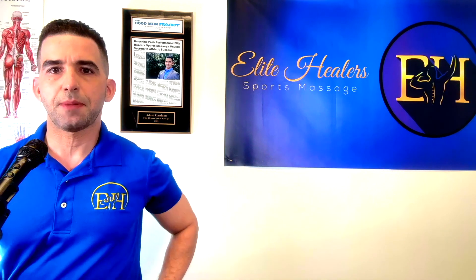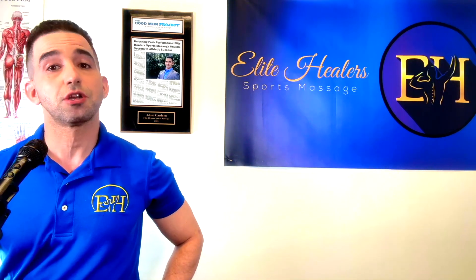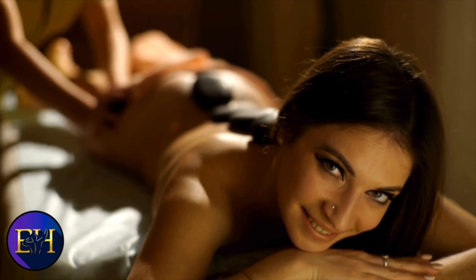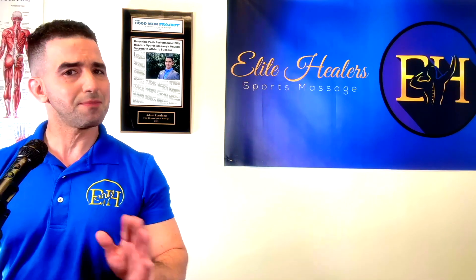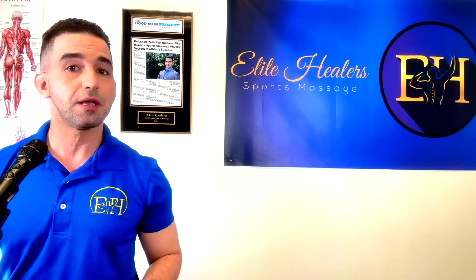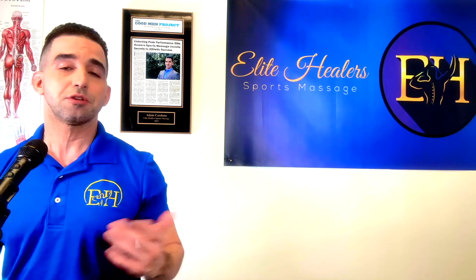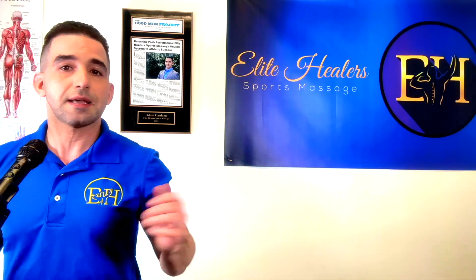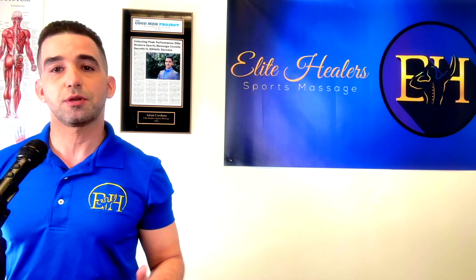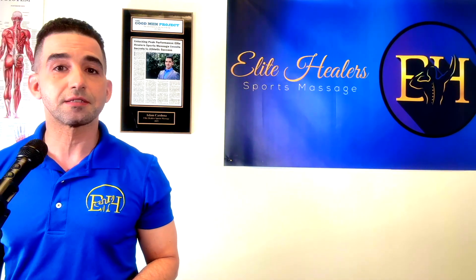Now let's get into what makes deep tissue and Swedish massage different from one another. First, Swedish massage is great for circulation while deep tissue is not really made for that — the light pressure of Swedish massage helps move blood and lymph fluid while deep tissue doesn't have that capacity. Second, deep tissue massage is the style you want to use to improve your posture, while Swedish massage doesn't have the same effect.